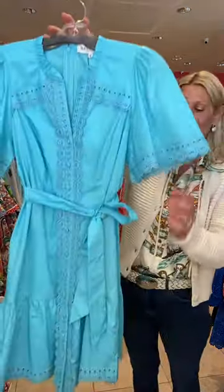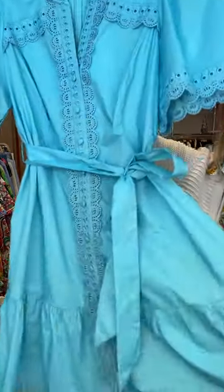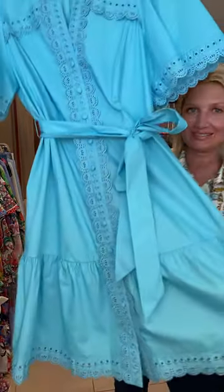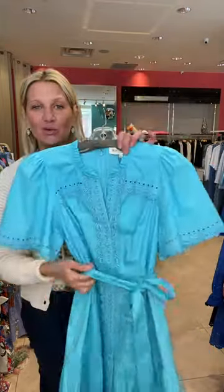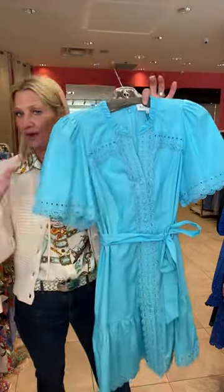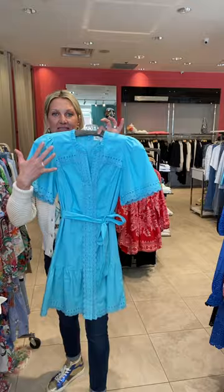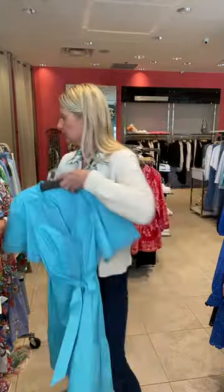In the same style as the Monet print, we have a solid beautiful pool blue color dress — my color, of course. I love this dress. You can wear it with or without the little belt, and it's just such a great summer dress. The fact that it's a solid means you can dress up or dress down, just add accessories, shoes, et cetera.